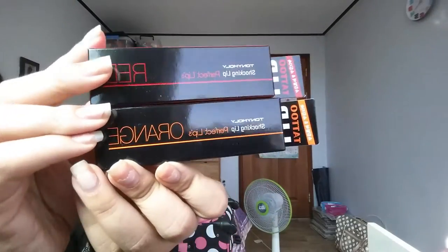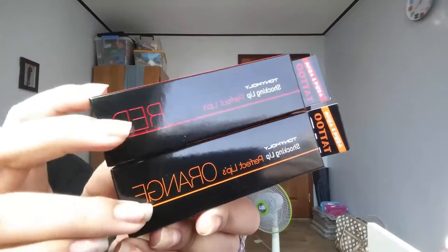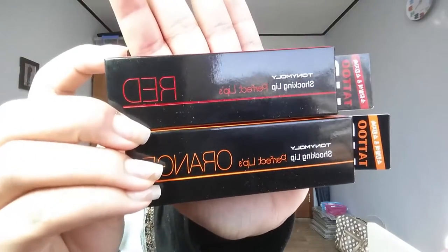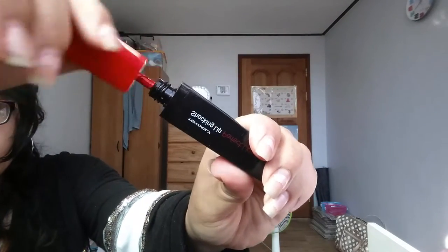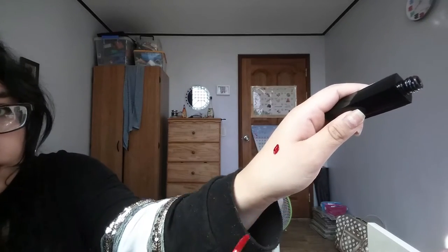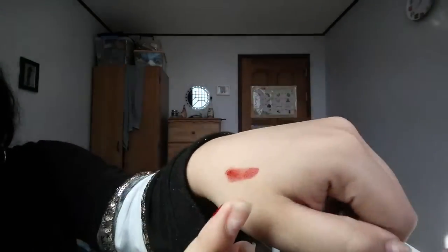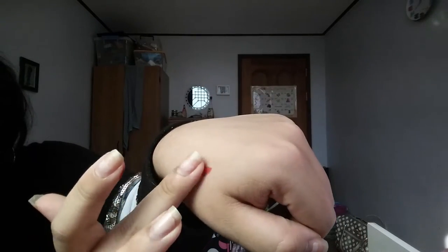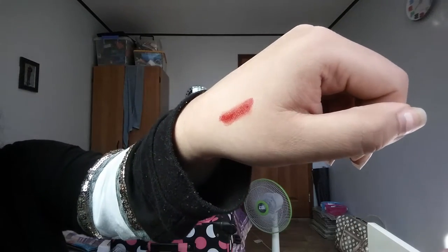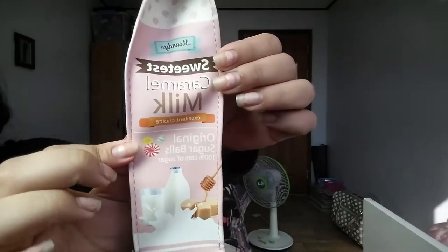I also have these lip tattoos — I got a red and an orange. The orange is specifically for a friend so I won't be testing that one, but I've used the red one twice. They're called lip tattoos because they work like a lip tint — you put it on your lip, leave it for about a minute, then wipe it off. The longer you let it stain your lips, the more pigmented the color will be. I really love this lip tint.